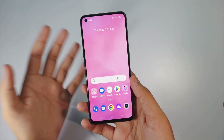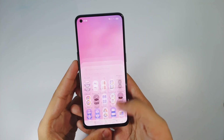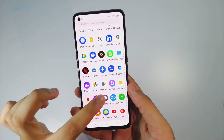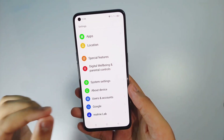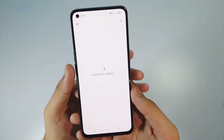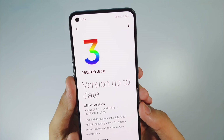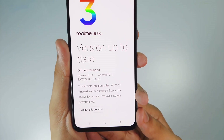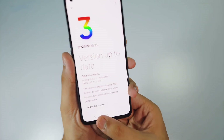My name is Talhan and you are watching Gadgets Sphere. In today's video I'm gonna talk about the new features of Realme UI 3.0. First let's confirm it is indeed running the latest version - Realme UI 3.2, which is Android 12 and has the latest July security patch update.